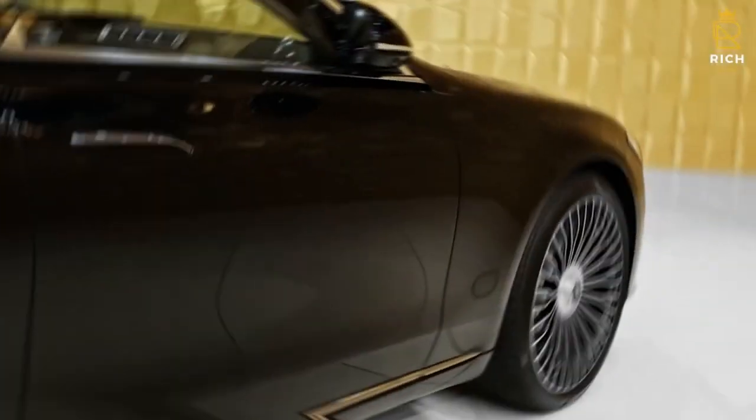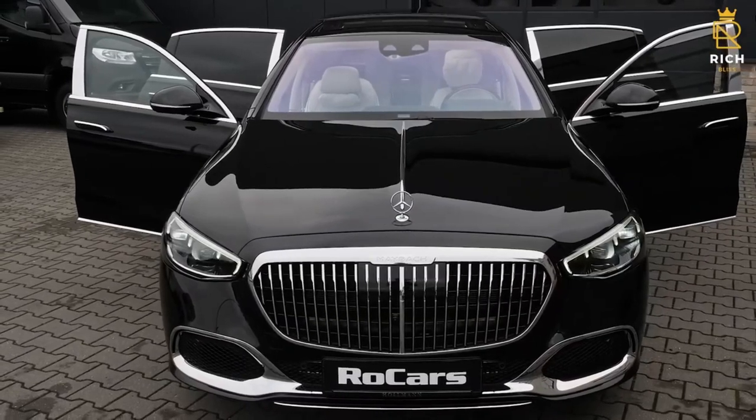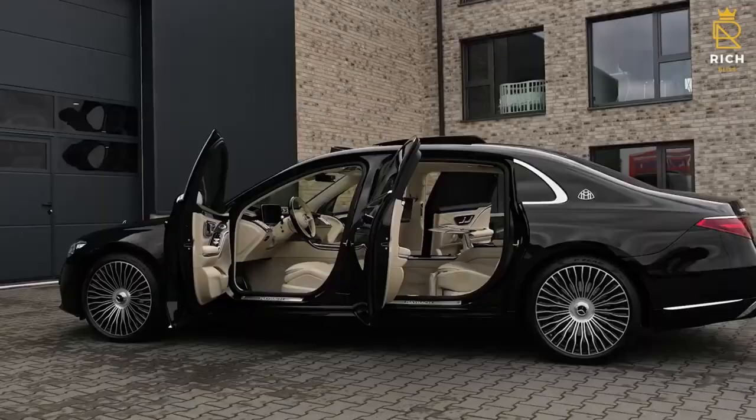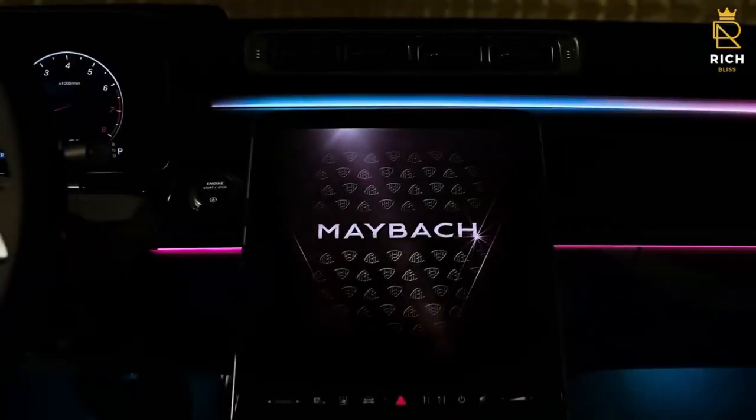The Maybach S-Class is designed to exude elegance and luxury. The S-Class interior has two enormous digital screens for the cockpit and center console. In addition, Mercedes has included several little elements like ambient lighting, premium veneers, and metal pedals to improve the interior of the car.